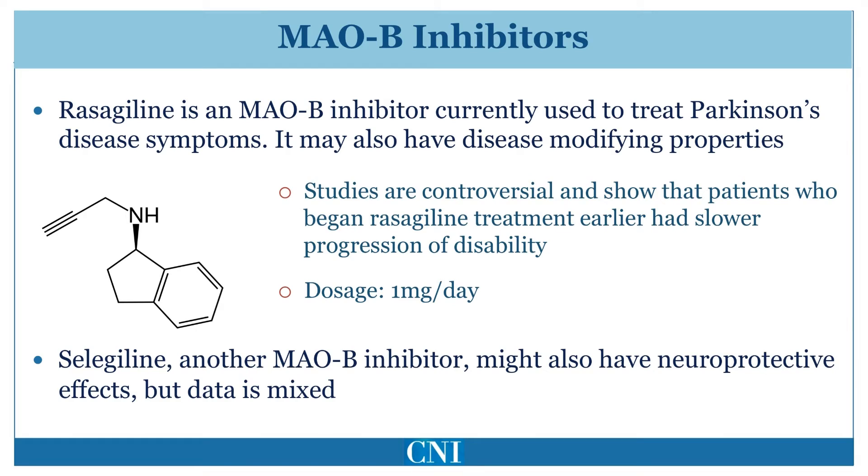Monoamine oxidase type B inhibitors, or MAOB inhibitors, are currently used to treat both early and advanced Parkinson's disease symptoms. Rasagiline and selegiline are the two such medications currently approved in the United States for treatment of Parkinson's disease. Monoamine oxidase type B is an enzyme which breaks down dopamine. It is thought that inhibition of this enzyme preserves dopamine and thus improves Parkinson's symptoms.